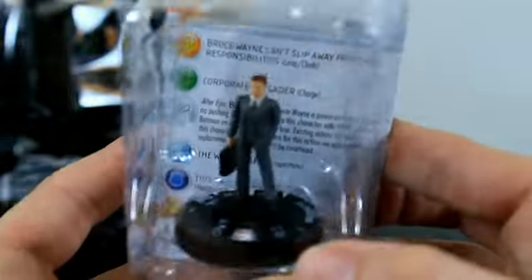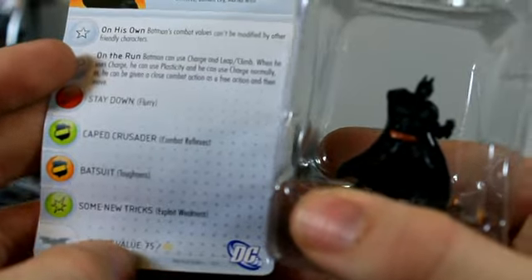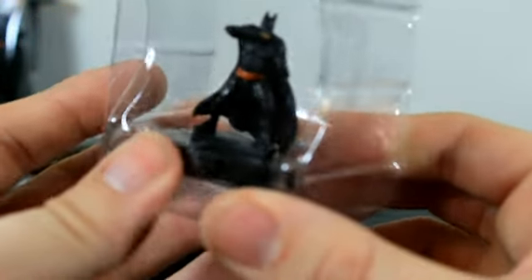Looks like we have another Bruce Wayne. And we got our first real Batman! He's 75 points, an alternate entity, the 80-point figure. I have been waiting for this set forever. This is figure 201 — it's kind of hard to see here but we'll look at him again.